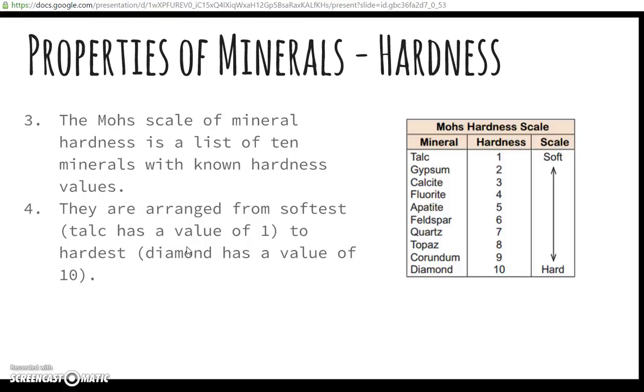We measure the hardness of minerals using the Mohs scale of mineral hardness. It's a list of ten minerals with known hardness values, listed right here on this scale — these are the minerals and this is the hardness. That's number three on your homework.